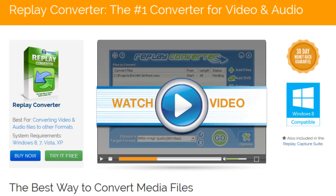But then how do you take your recordings anywhere? We've provided Replay Converter, our powerful audio-video converter which can convert your recordings to play on all of today's popular devices — phones, tablets, or players.